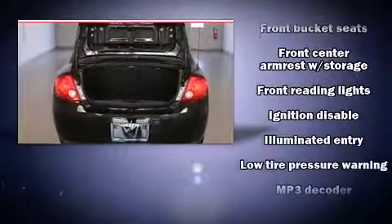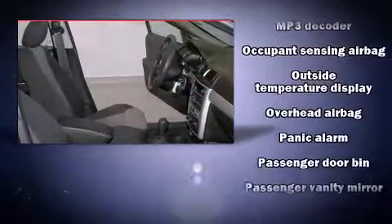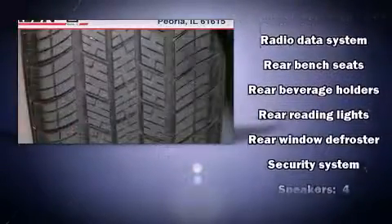Comfort and convenience were prioritized within, evidenced by amenities such as delay-off headlights, speed-sensitive wipers, a trip computer, an outside temperature display, and much more.